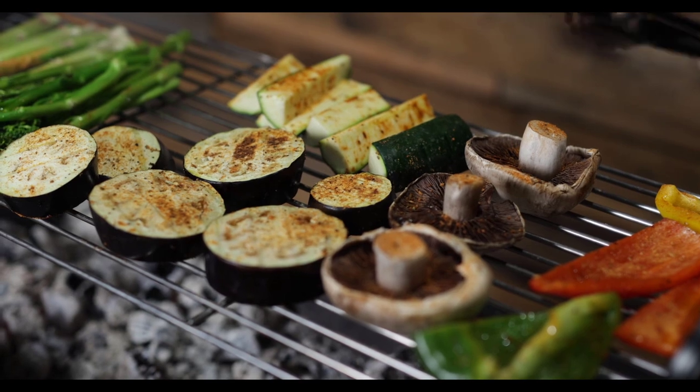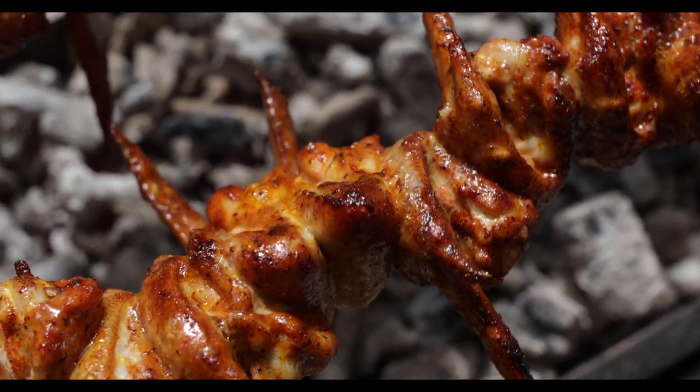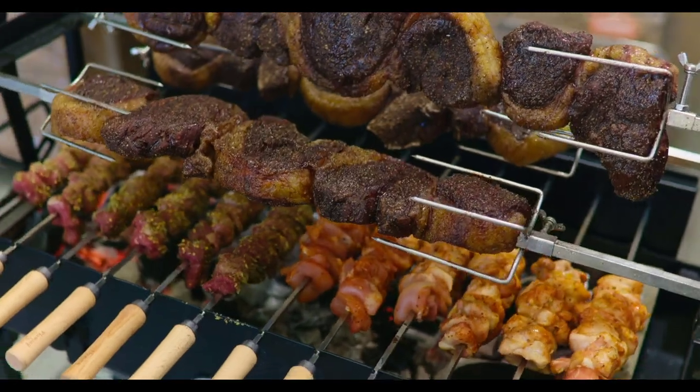Lift your BBQ game, impress your family and friends and enjoy the authentic taste you can only get from cooking with charcoal. With all this versatility, the Flaming Coals Cypress Spit is the only BBQ you'll ever need.